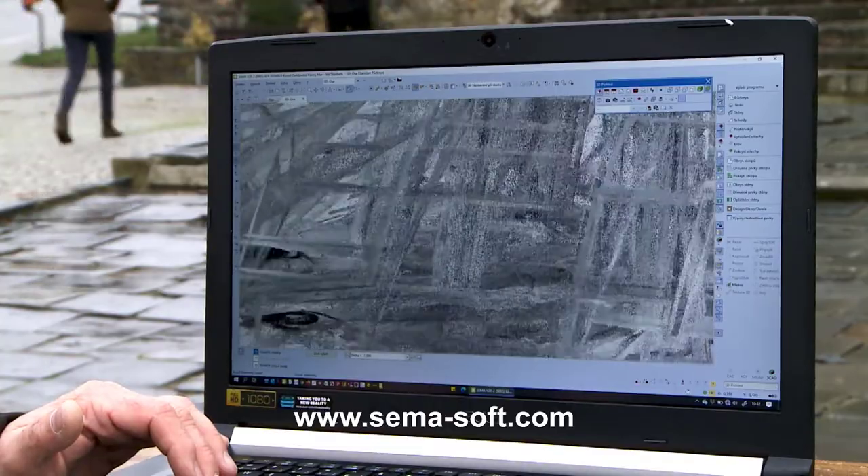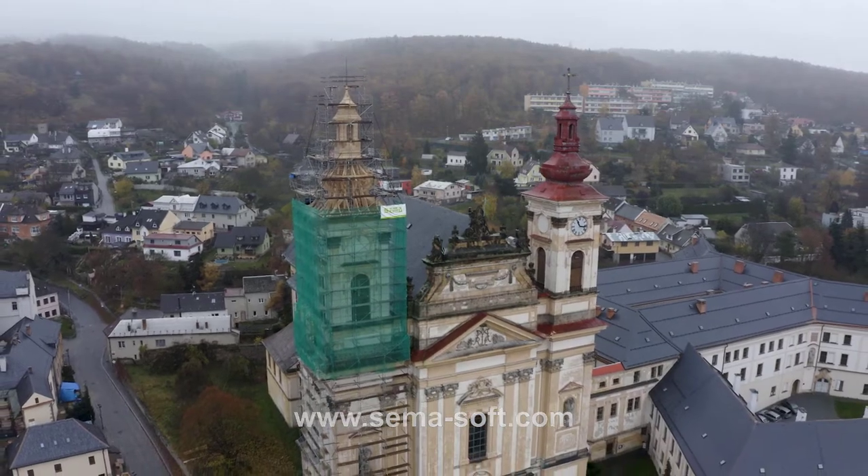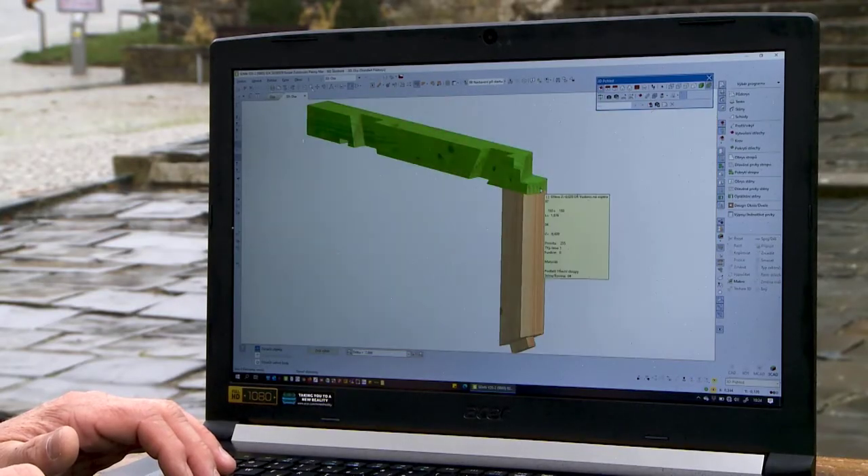SEMA CZ actively uses this software when processing its own orders, including the project to reconstruct the church steeple frame in Sternberg.